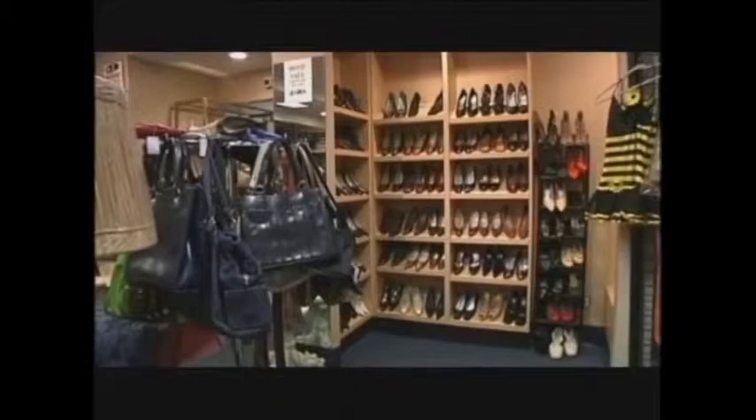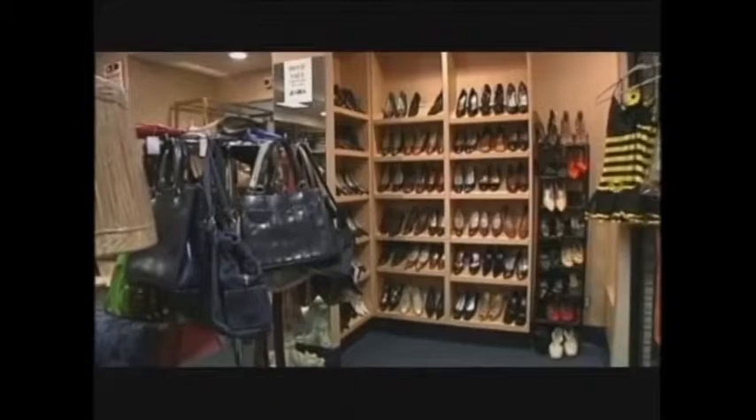Fox 5's Ashley Mastronardi shows us how it's done. Clothes, paintings, furniture — your home is overflowing and it's hard to tell the treasure from the trash. Enter appraiser Lee Drexler, an expert in letting go of unwanted items and getting top dollar for them.